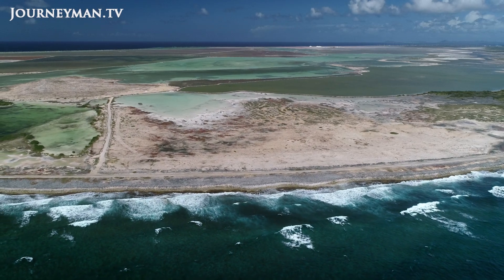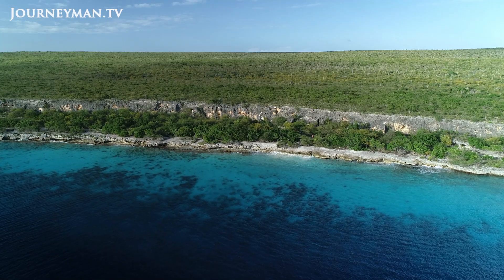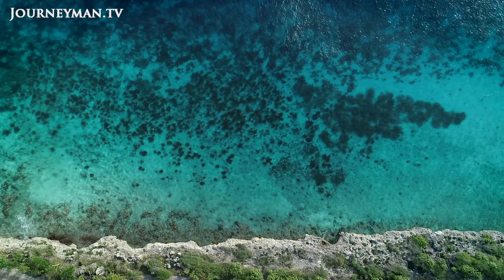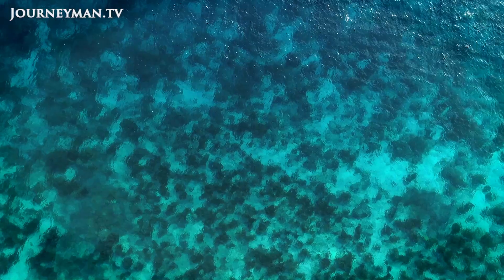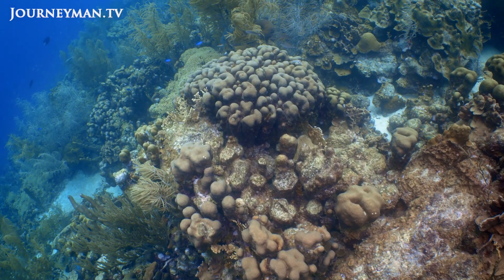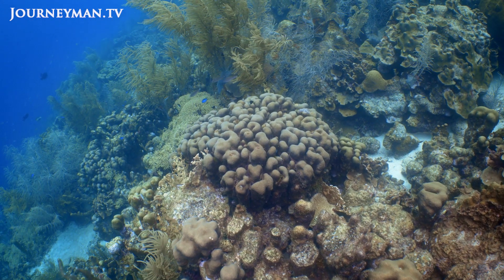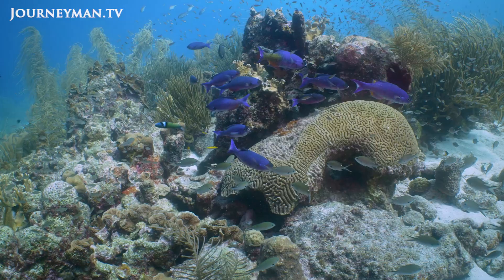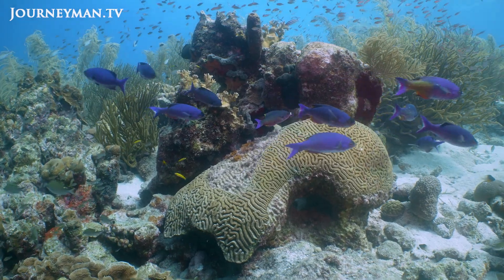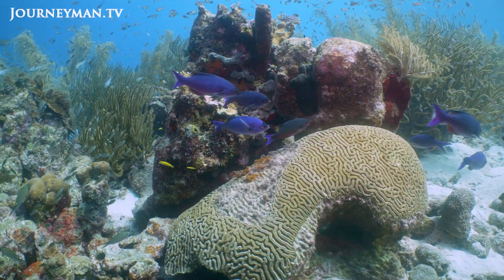A tiny speck in a turquoise ocean, the island of Bonaire is a little coral sanctuary. Its clear waters support some of the Caribbean's best remaining coral reefs. These provide a home to thousands of species and protect the shoreline from storms. The reefs are also a vital source of income as Bonaire attracts divers from all over the world.